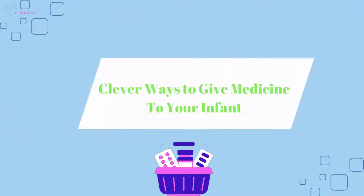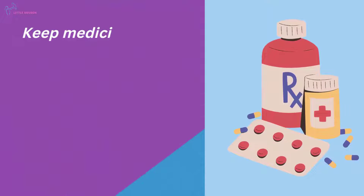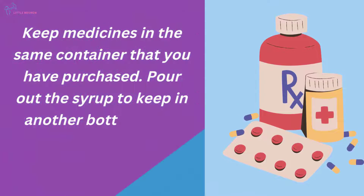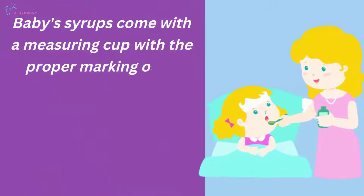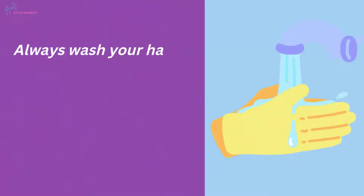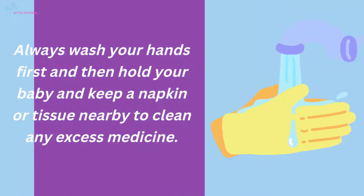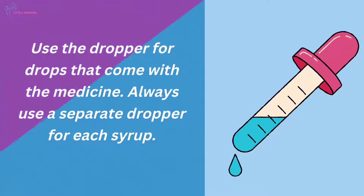Clever ways to give medicine to your infant. Following instructions properly: Keep medicines in the same container that you purchased. Don't pour the syrup into another bottle or box, and don't pop out the tablets beforehand. Baby's syrup comes with a measuring cup with proper markings. Measure the exact quantity of medicine referred by the doctor. Don't use other utensils. Always wash your hands first, then hold your baby and keep a napkin or tissue nearby to clean any excess medicine.